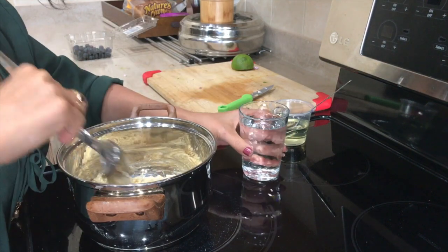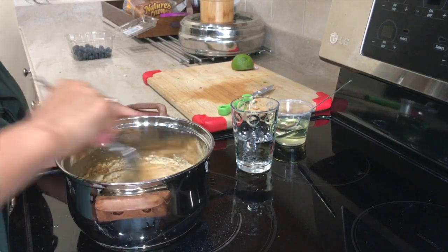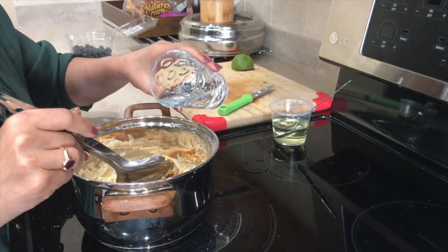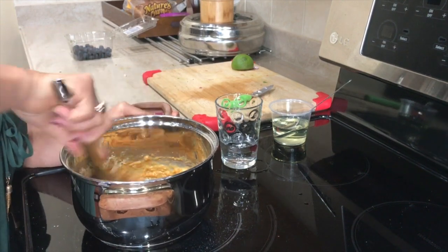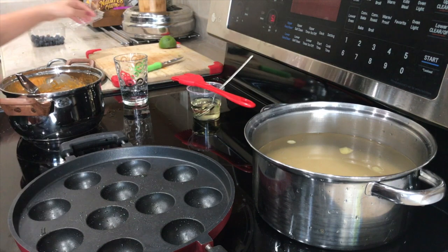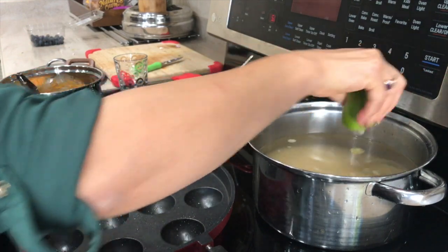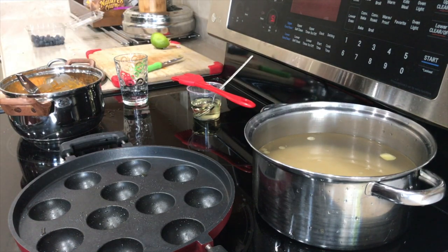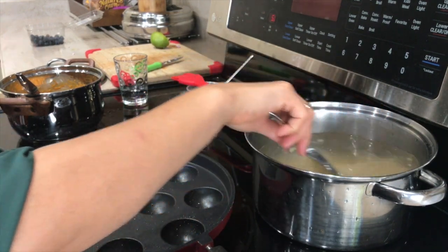Add about a cup of water to get a nice batter consistency and let it rest for about 10 minutes. Today I'm making a healthy version by making the pakoda in a paniyaram pan — you are not deep frying here. You will not believe how good they came out! If you are eating them you cannot even tell they weren't deep fried. Definitely I'm going to make pakoda this way every time.